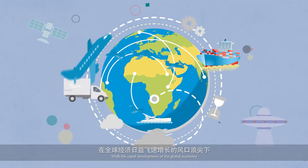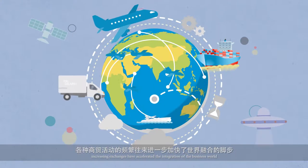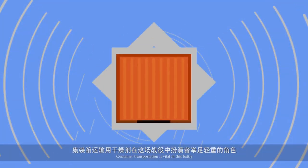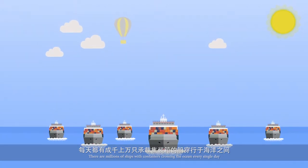With the rapid development of the global economy, increasing exchanges have accelerated the integration of the business world. Container transportation is vital in this battle. There are millions of ships with containers crossing the ocean every single day.